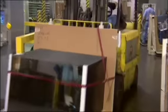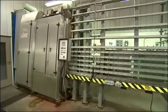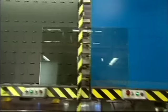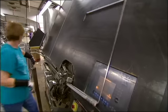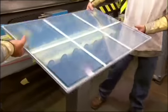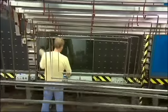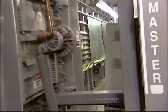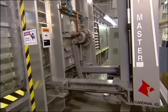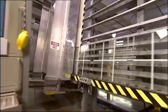At the start of the IG line, glass arriving from other Cardinal plants is edge-deleted, cleaned, washed, and dried. Then the assembly process begins. Stainless steel spacers are formed to exact customer specifications. Internal grills or bars can be added. The spacers are then conveyed to the line where they meet up with the glass. The automated system goes through the process of sandwiching two pieces of glass together with a spacer, filling the unit with gas and sealing it.